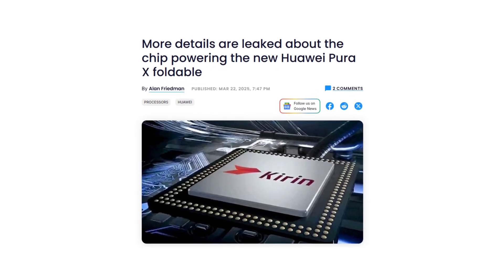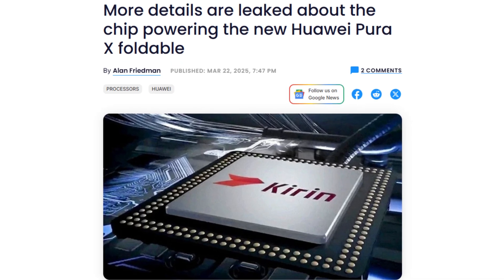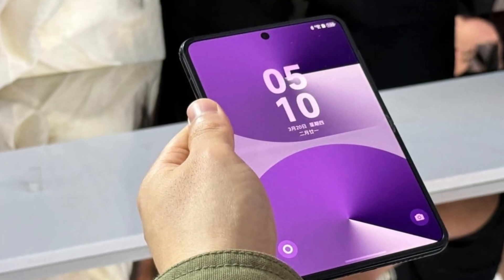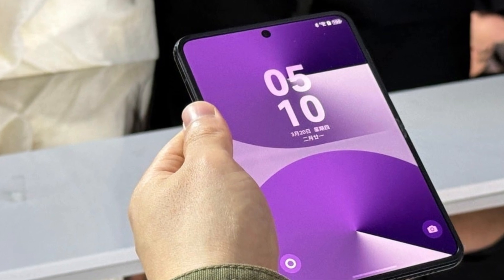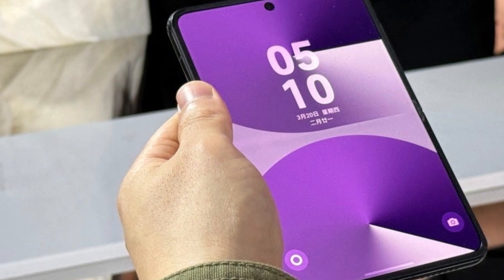The Huawei Pura X foldable has been making waves, and now we have more details about the chipset that powers this innovative device. If you've been following our updates, you might remember that Huawei recently unveiled the Pura X, a side-opening foldable phone with a unique 16:10 aspect ratio. But when it was announced, there was one big mystery: what chip is running the show? Well, now we have the answer.